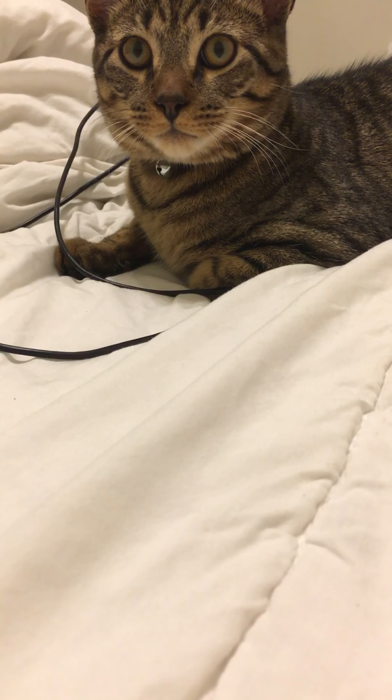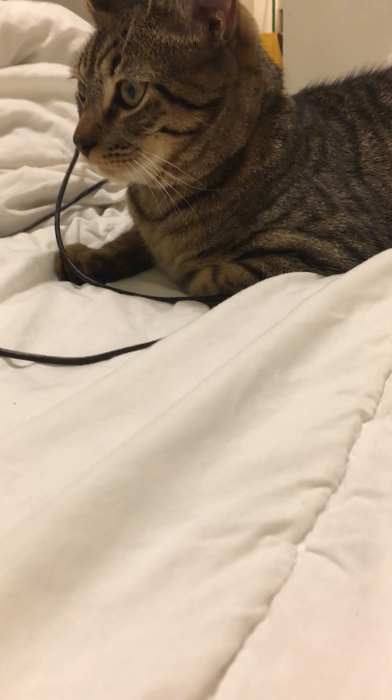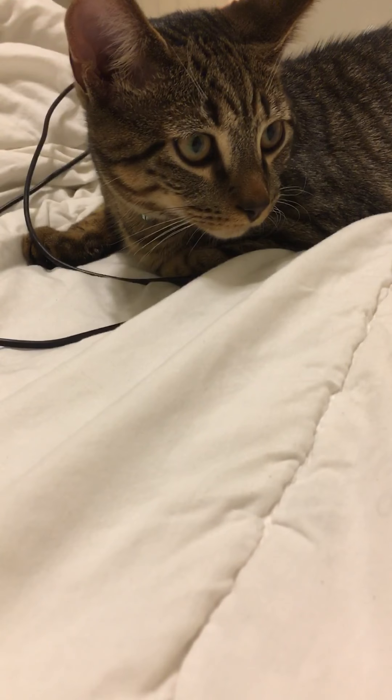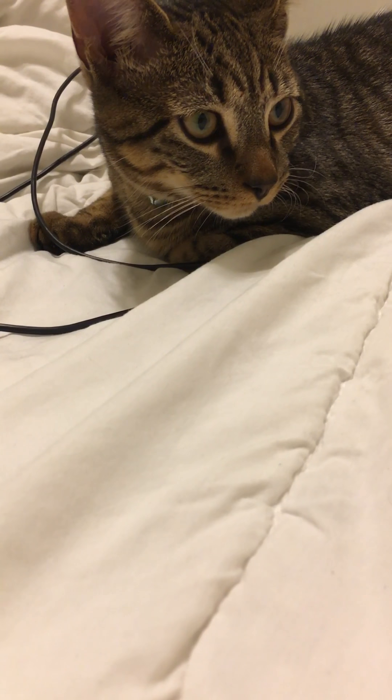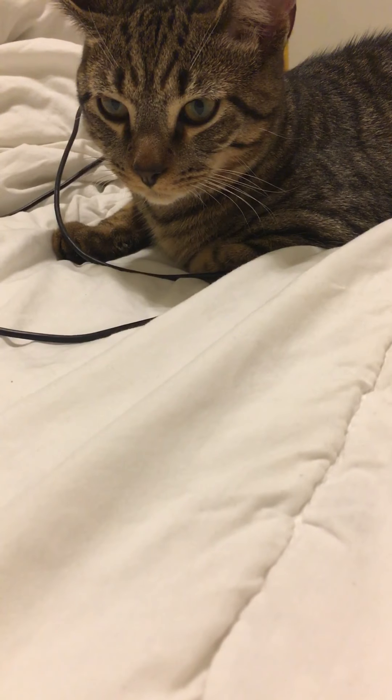Hello everyone and welcome back to my channel. Today I'll be doing the Ipsy unbagging for April 2017 and introducing my new lovely assistant, Mr. Jinx, who is about four months old and has joined my family about two weeks ago. I'm sure he's going to be making his appearance in my videos.